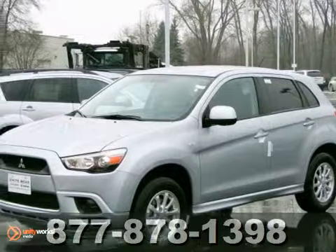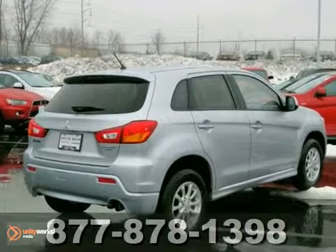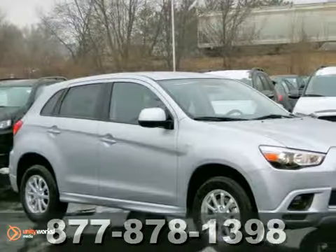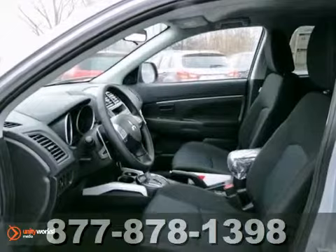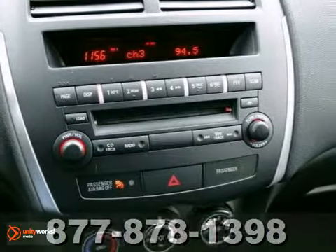We feature 100% inspected vehicles like this 2012 Mitsubishi Outlander Sport ES. It comes with a silver metallic exterior and black interior. It features multiple airbags, iPod, MP3 input, and a CD player. It also has Bluetooth, keyless entry, and anti-theft system.